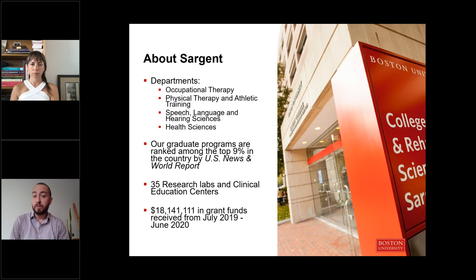At BU, research is a big focus of what we do. Just within Sargent alone, we have 35 research labs and clinical education centers, plus numerous research labs across the university as well. And in the last year, we received over 18 million dollars in grant funding.